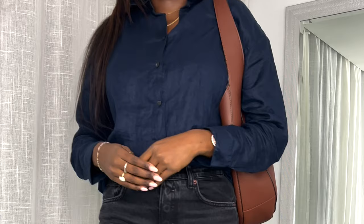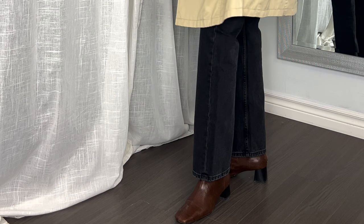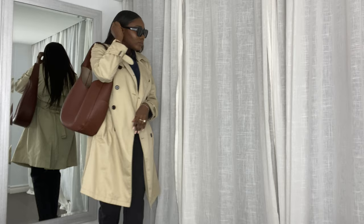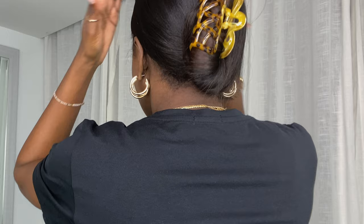Whoever said navy and black should not be paired together obviously lied, because for this look I'm wearing this navy linen shirt, which I've paired with high-waisted straight leg jeans. For the footwear, I've opted for something more dressy — I'm wearing these stunning ankle boots. I've also styled this look with a stunning brown tote bag from Simon.